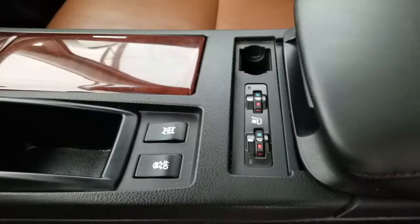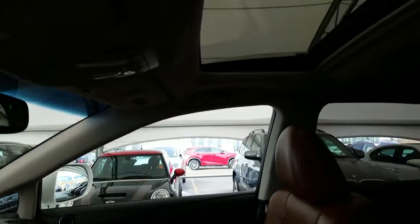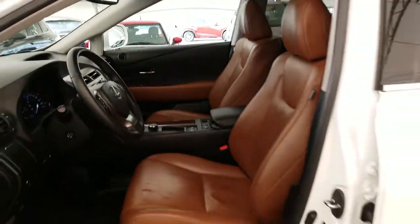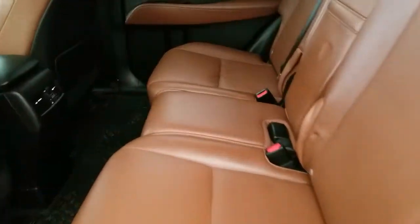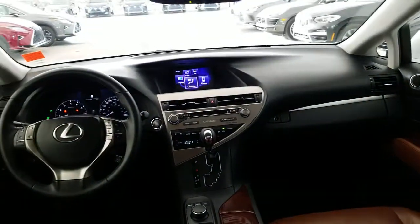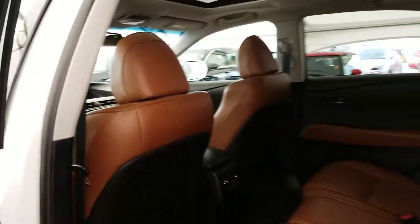It also features a center locking differential, heated and ventilated front seats, sunroof, and a saddle tan interior. Of course, it comes with the built-in legendary Lexus quality, reliability, and lowest luxury cost of ownership.